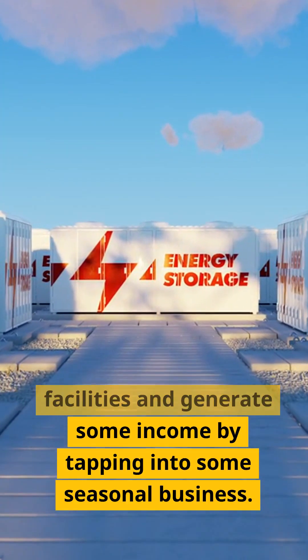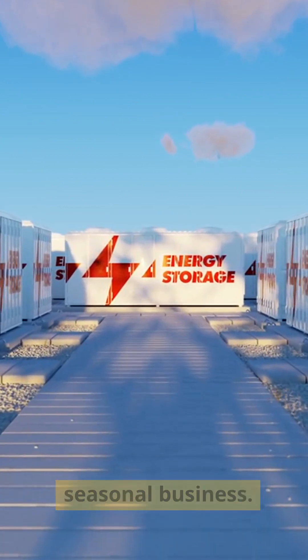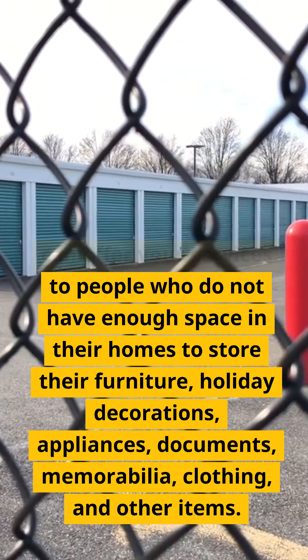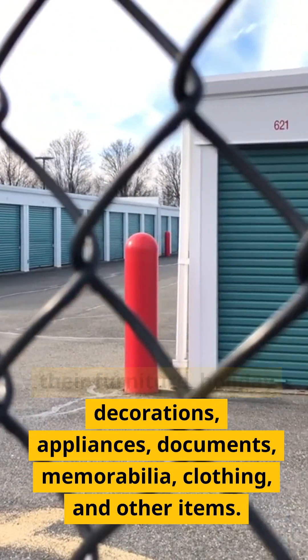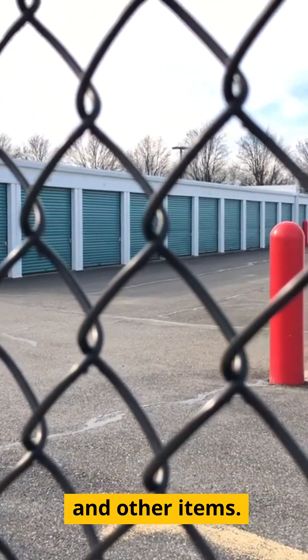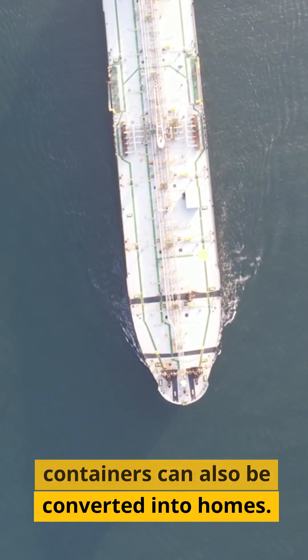Two: storage facility. You could convert storage containers into storage facilities and generate some income by tapping into seasonal business. By offering storage facilities for a fee, you can offer your services to people who do not have enough space in their homes to store their furniture, holiday decorations, appliances, documents, memorabilia, clothing, and other items.